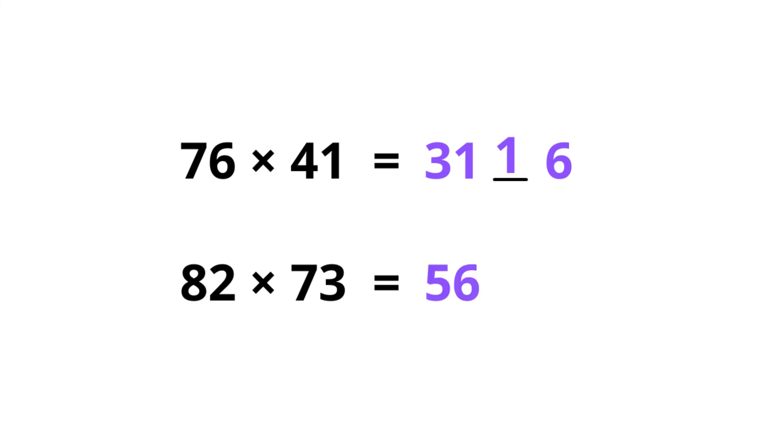Now the second one: 8 times 7 is 56, 2 times 3 is 6. Then 8 times 3 is 24, and 2 times 7 is 14 — 24 plus 14 is 38. We put 8 in here and carry 3, so 3 plus 56 is 59, and the answer is 5986. That's great — hope you enjoyed this video and let's meet in the next one!